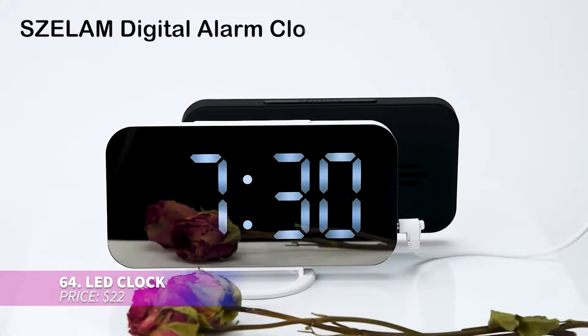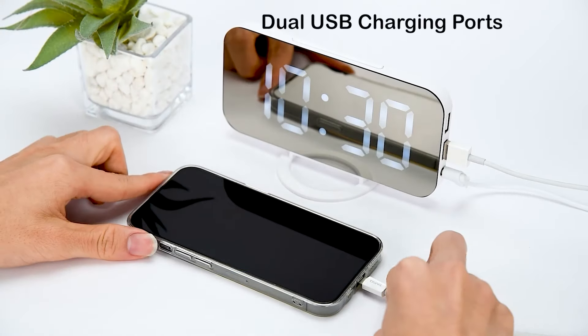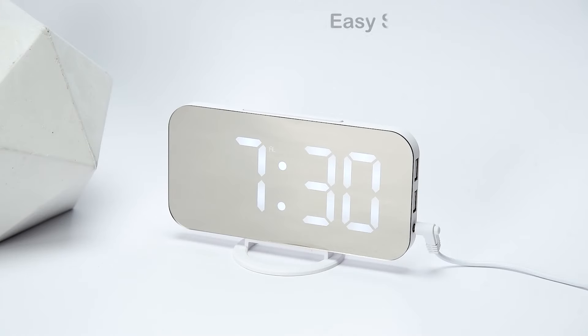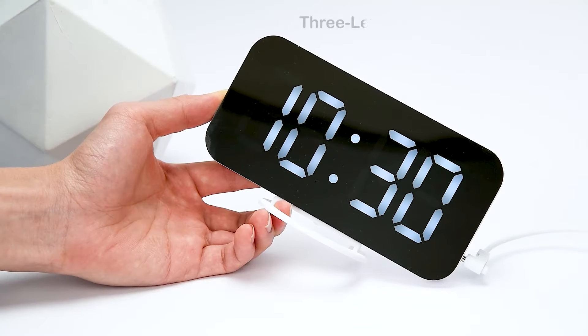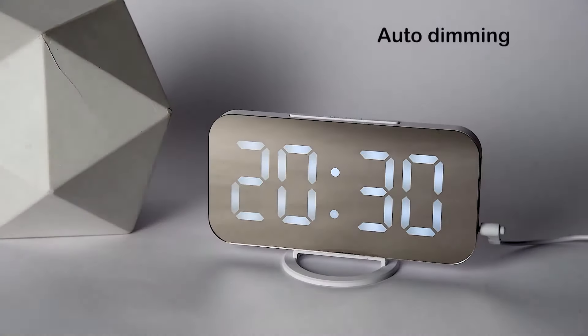The digital alarm clock doubles as both a mirror and a timekeeper. You can stand it upright, lay it flat, or hang it on the wall. Whisper quiet, it ensures peaceful sleep. It automatically adjusts brightness or lets you manually select from three levels, and it even features dual USB ports for overnight device charging.